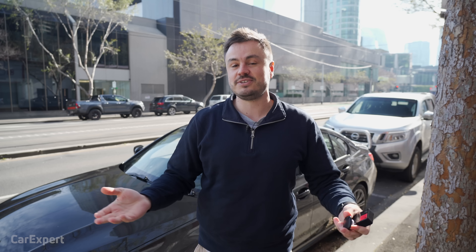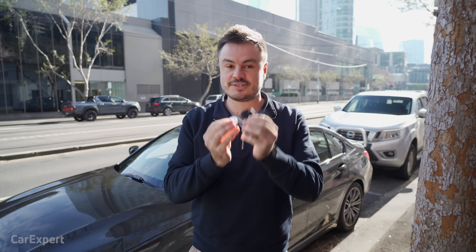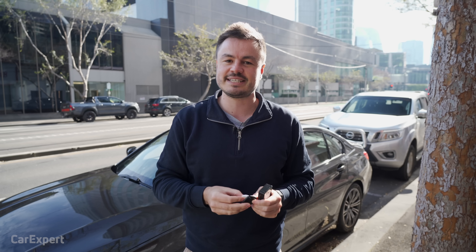G'day, I'm Paul. If you own old cars like I do, or even have new cars that don't have GPS tracking, maybe you've considered buying one of these to stick inside the car so you can track it. It's the Apple AirTag and the Samsung Galaxy SmartTag+. How well do they actually work at tracking your car if it's stolen? That's what we're going to find out today.